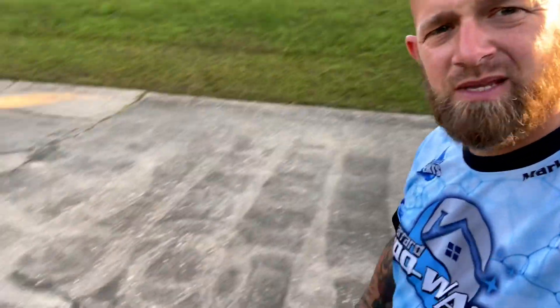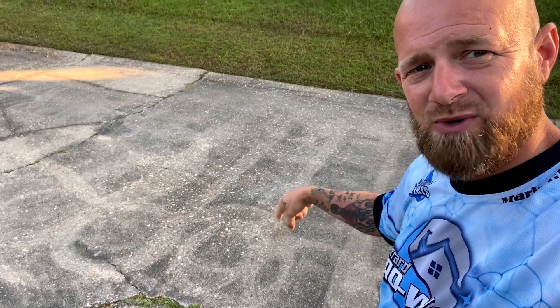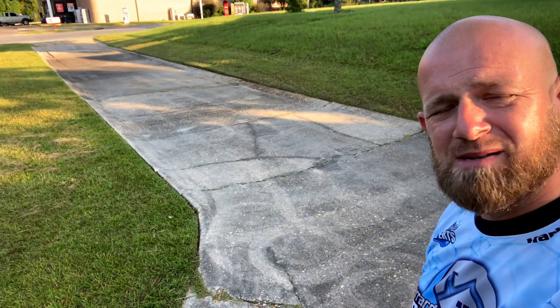I can guarantee you they didn't pre-treat it or post-treat it, and they went too fast. I know they went too fast because of this area right over here. You can see that's where they pulled the trigger and just went. The whole driveway looks like that, unfortunately. We are not hired to clean this driveway today — they're trying to fix some drainage issues — but look at this big old one right here. It's almost like you're looking at a waffle.